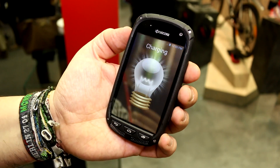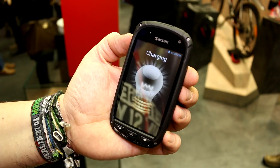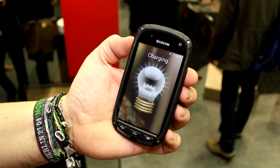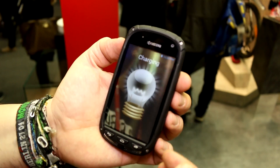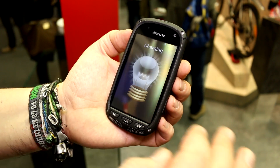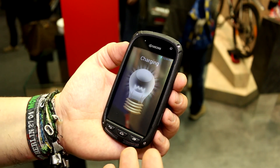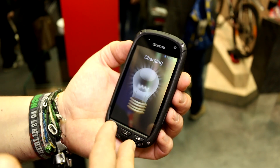I don't know much about the specs, just that it is definitely using the technology from a company called Sunpartner. Sunpartner developed the panel that is underneath the cover glass of the screen. Between the screen and the cover glass, there is a layer of solar cells — and these are see-through solar cells.